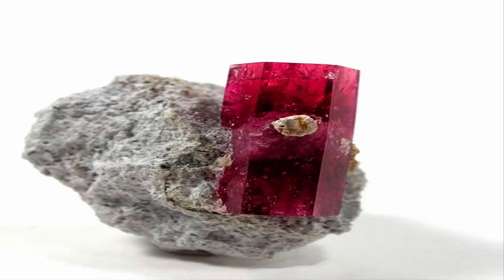The greatest concentration of gem-grade red beryl comes from the Ruby-Violet Claim in the Wah Wah Mountains of Midwestern Utah, discovered in 1958 by Lamar Hodges of Fillmore, Utah, while he was prospecting for uranium.